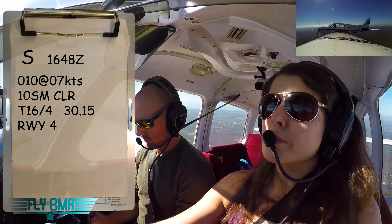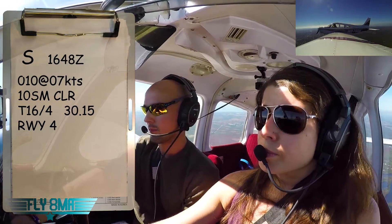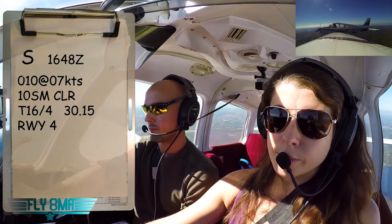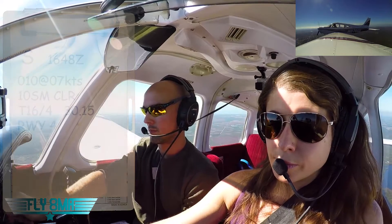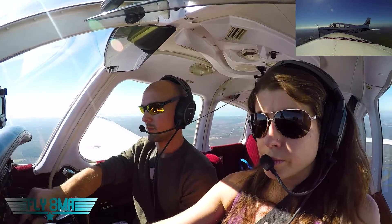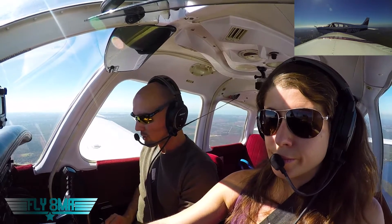Wind 010 at 7. Visibility 10. Sky clear. Temperature 16. Dew point 4. Altimeter 30-15. Visual approach runway 33 is available. Alright, so we got our ATIS now. Our ATIS is Information Sierra.